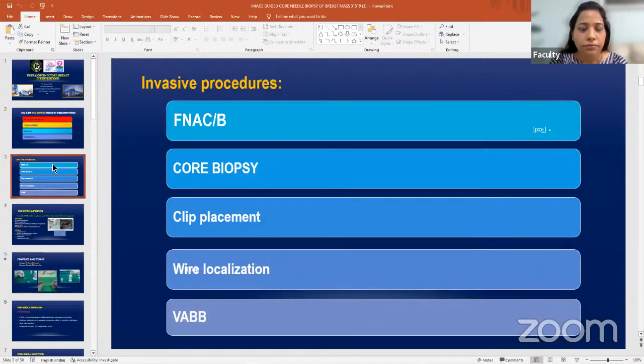We can do FNAC or fine needle aspiration biopsy, we can do core biopsy, we can place a clip under ultrasound guidance, we can also put wire localization of the mass, and the most recent one is the vacuum assisted breast biopsy or vacuum assisted breast lump excision. Both are very important nowadays because everyone wants accurate diagnosis and more sample for the diagnosis.